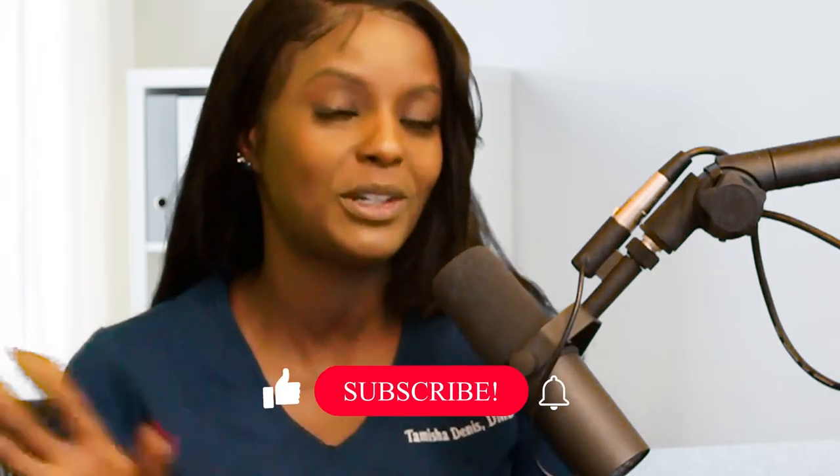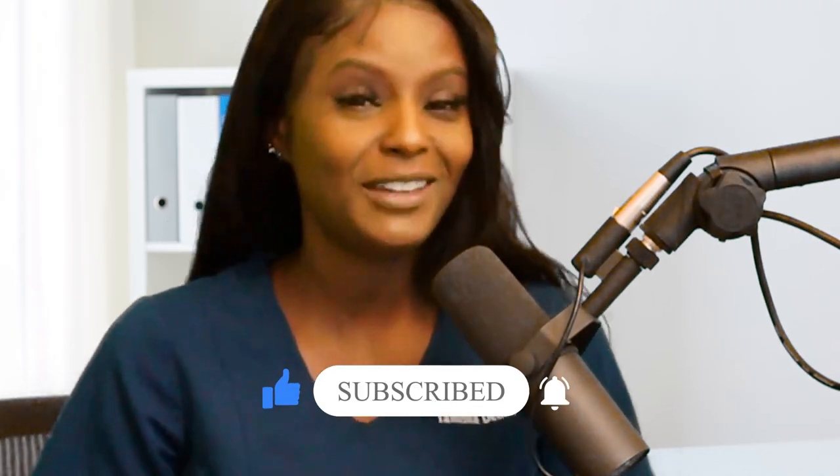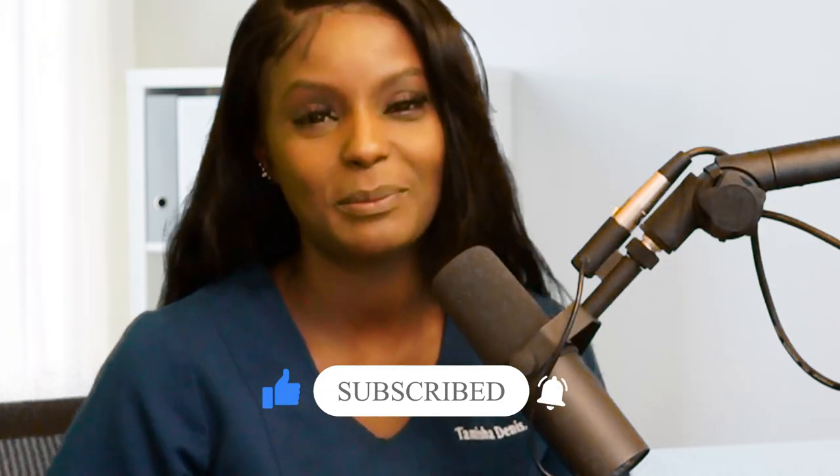This is Dr. Tamisha Dennis. I hope that you learned something today, and I hope that if you recently had a dental crown done in a dental office, hearing me talk about this made you feel a little more comfortable and a little less anxious. I know there are a lot of fears in and around dentistry, and I always strive to do content that helps get rid of those fears. If you're not already subscribed, make sure you subscribe and like this video if you liked it — see you for the next one. Bye.